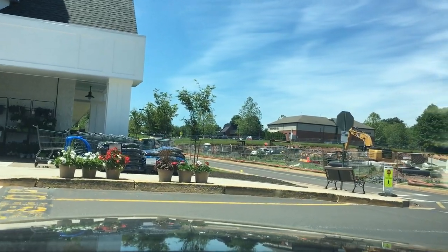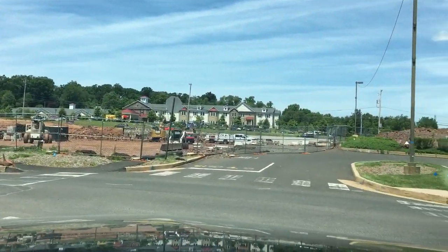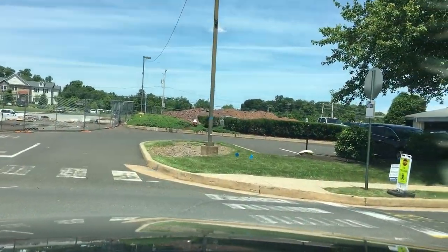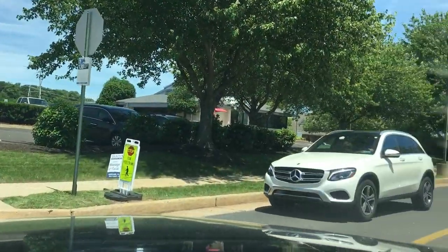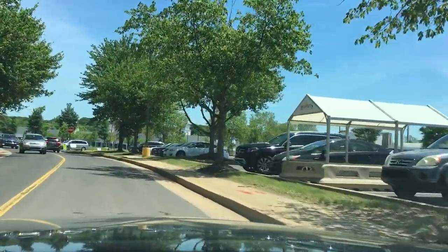Across the road here, you can see all that construction going on. I'm going to go back to where we started from and head on home.